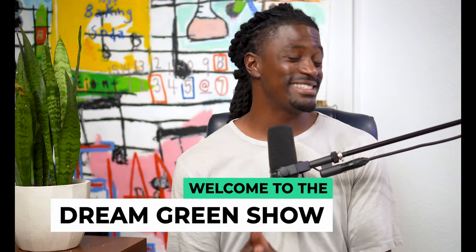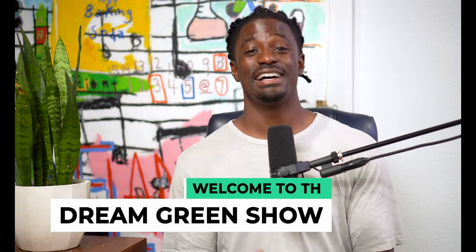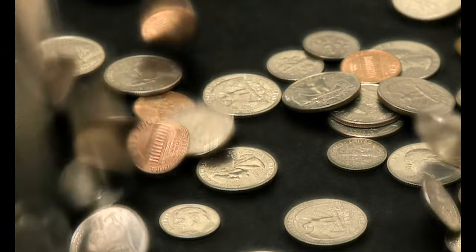Hey, what's up you guys? I'm Zeke and welcome to the Dream Green Show. In this episode, I'm about to show you guys my three-year Acorns account and exactly how much money I have made from Acorns from them just investing my pocket change over the last three years.